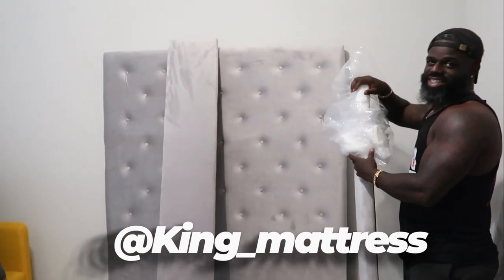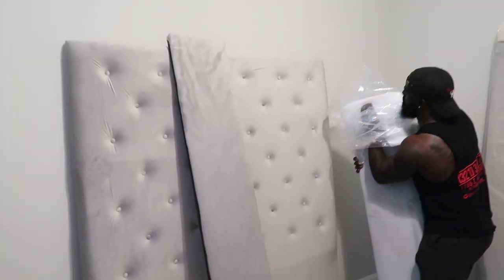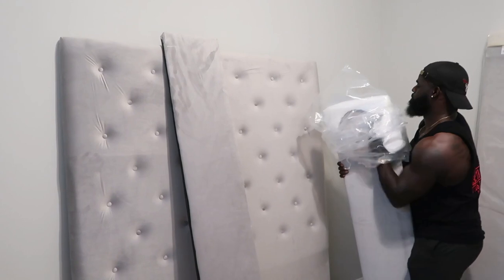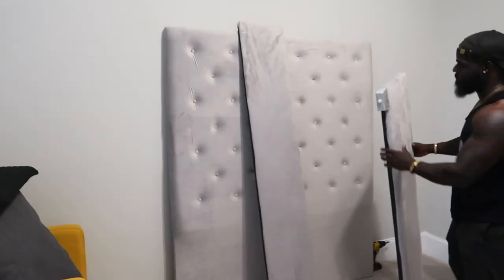Y'all, this is King Mattress. If you guys want a new bed custom made, go to his Instagram — King underscore Mattress. I cannot wait to see the outcome. You know I'm gonna be ordering from Amazon. Here's the thing — y'all know I love Target, right? Target is like my everything. But I might have to take a little break on Target because they don't really appreciate me. I shop for them all the time and I've been wanting a brand deal for the longest but they haven't even noticed me. I might have to go to Bed Bath and Beyond or TJ Maxx.